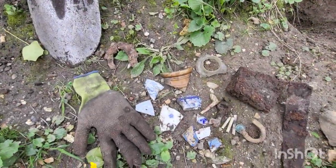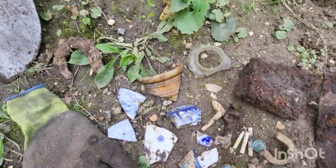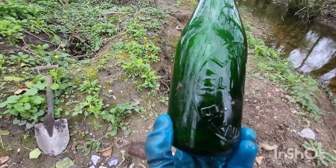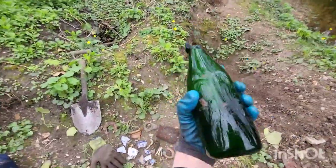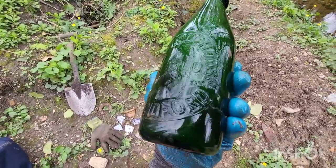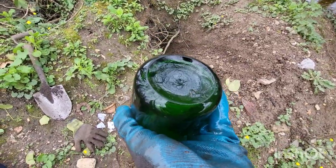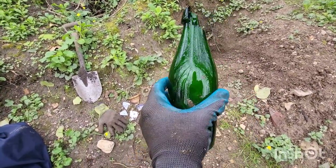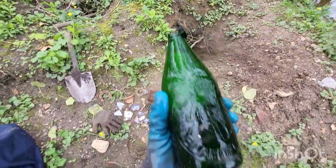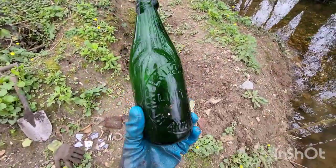I'll finish off today's lark section by showing you all the little bits we found. Our final find: Hall and Woodhouse Limited, Blandford — I've just given it a wash off in the river. It's an old beer bottle. Problem is it's got a smashed top, which is a real shame, because it's such a lovely greeny colour — absolutely beautiful.